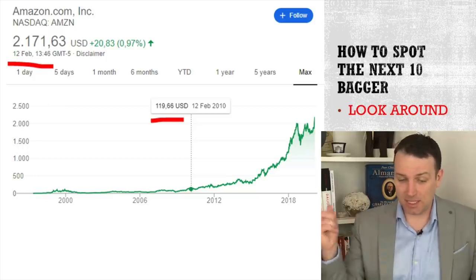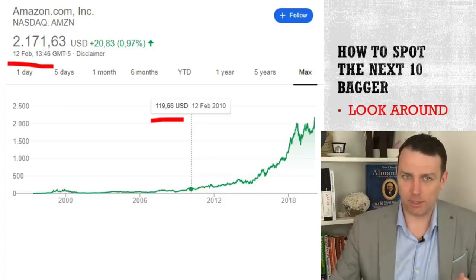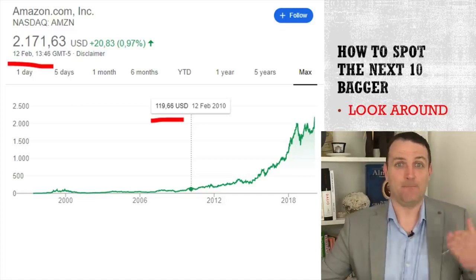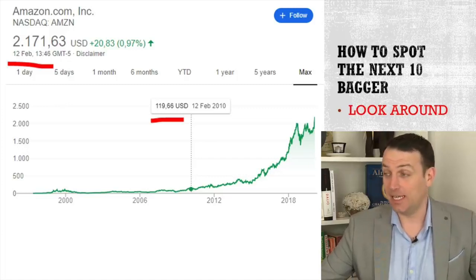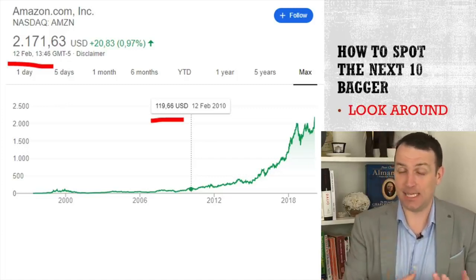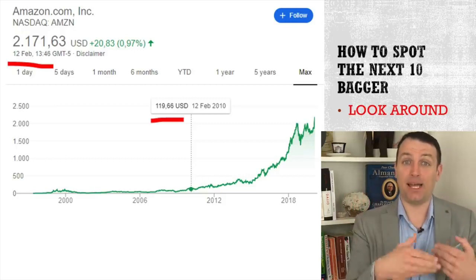So if I had just looked around me — I was using the service, I was using the product — and there you have already a 20 bagger in what, 10, 11 years. That's something amazing. So you have to look at what's around you and then apply the following tools.